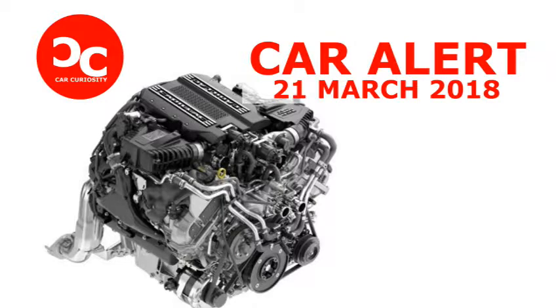While Cadillac's representatives won't talk about future product, they made it clear that there is potential left untapped in the engine to make an even more powerful version.